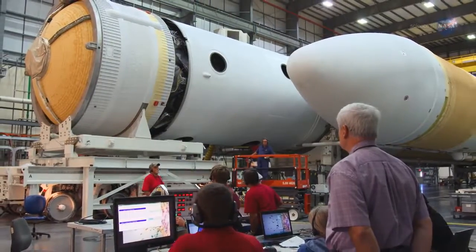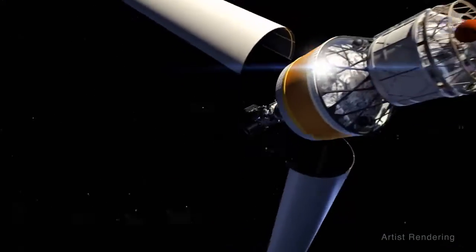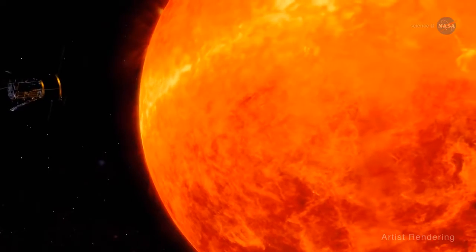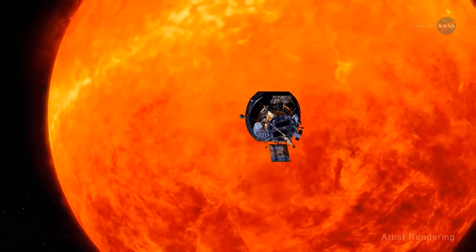In 2018, the Parker Solar Probe launched from a Delta IV heavy rocket and traveled approximately three months to take its first swing by the sun, right through that atmosphere. Over seven years, it will get ever closer until ultimately it's within 3.9 million miles, or 6.2 million kilometers, of the sun's surface.